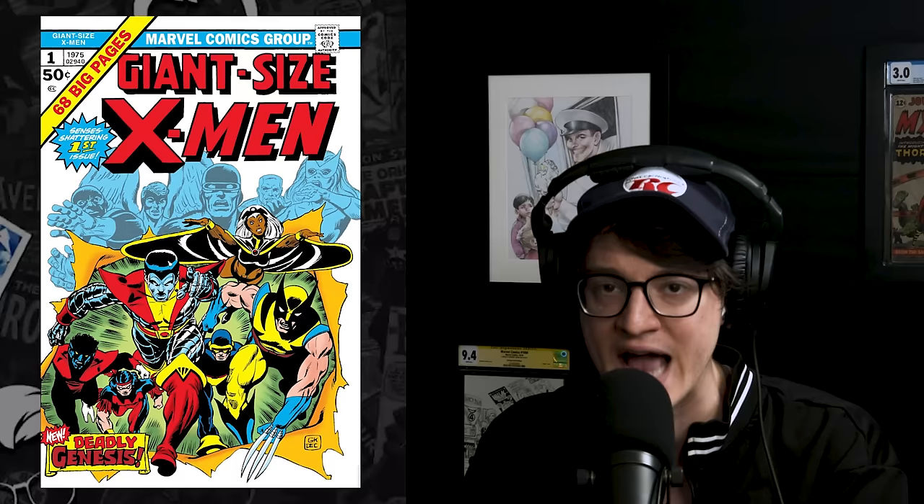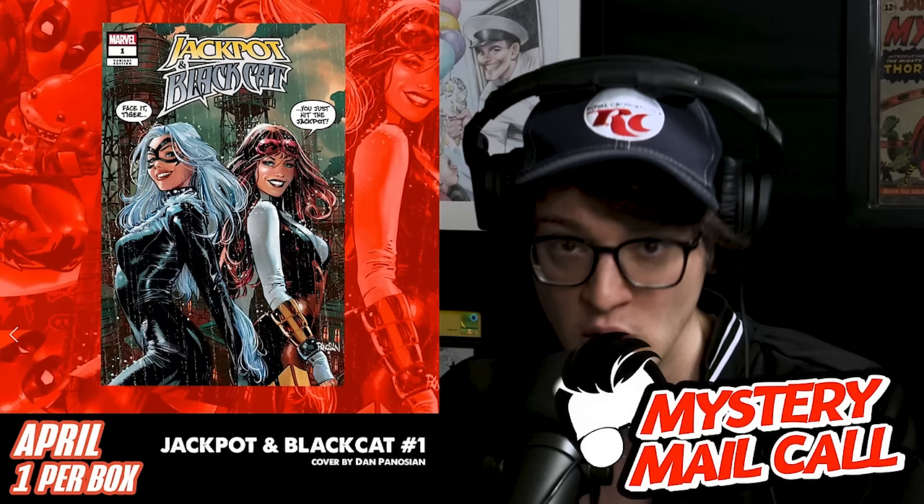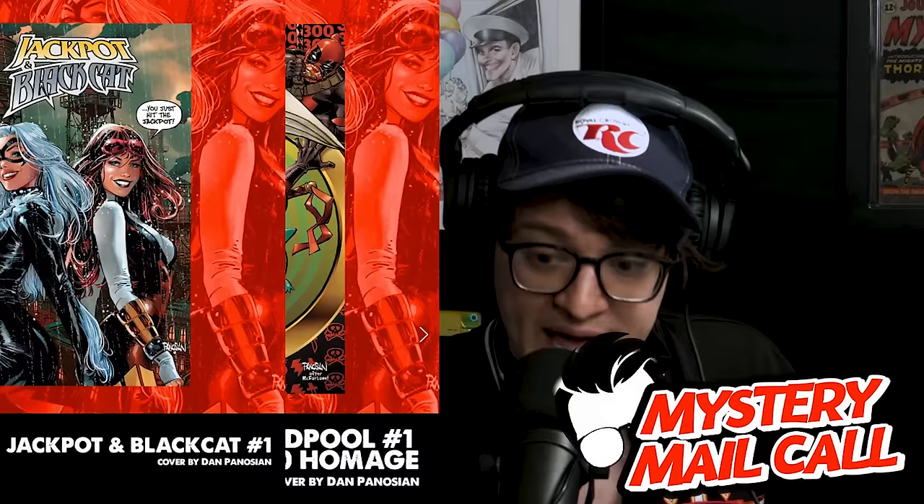This is one of those hot blue chip keys and a great indicator of the market, because it's one of the first that clearly hit a floor. The book sold for $22,200 in January and has only sold four times in the last year — about 60% less than we normally see a 9.8 hit the market. It's gone down so much from its heights of $72,000 that it's not coming up for availability because people are clearly holding it. Join the mystery mail call — this month we have a Black Cat No. 1 Dan Panosian dual jackpot cover with Mary Jane and Black Cat, plus a Deadpool No. 1 ASM 300 in each box. ComicTom101.com — boxes go out April 15th.